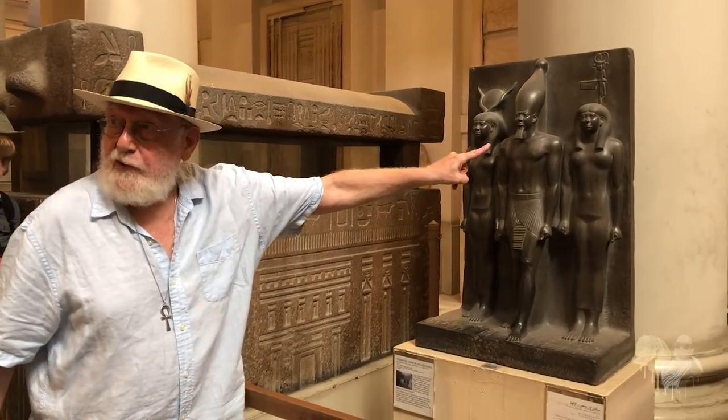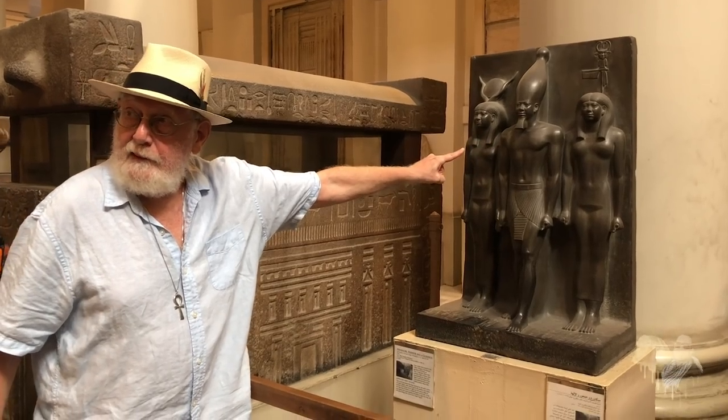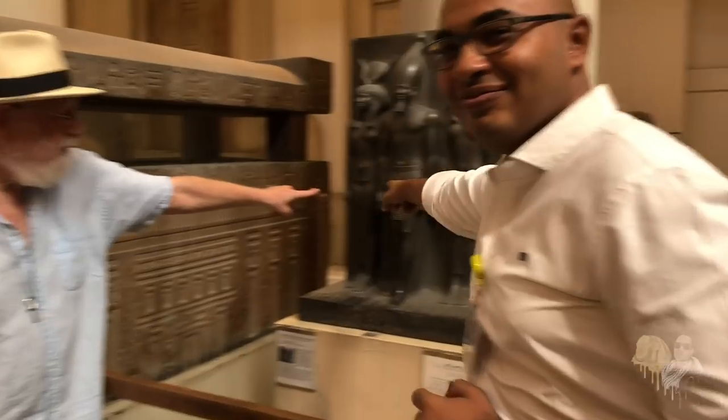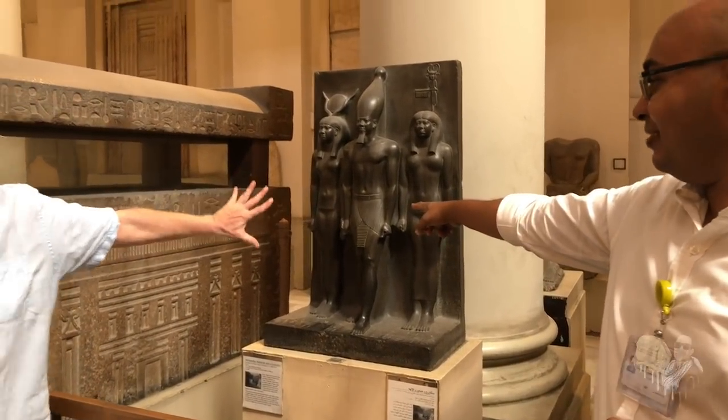But look at them — that's brother and sister. She's chosen him. Look at the hands. She's pushing him forward. This is pre-dynastic, showing the matriarch.